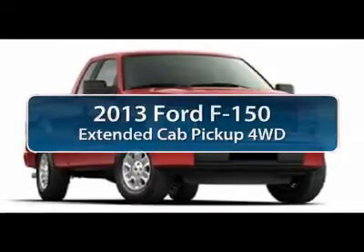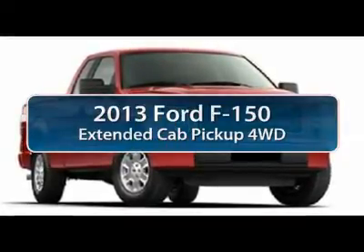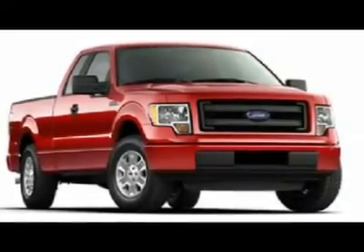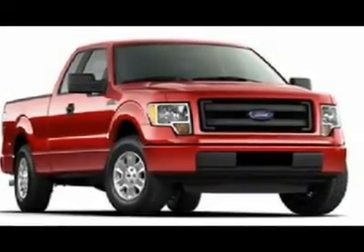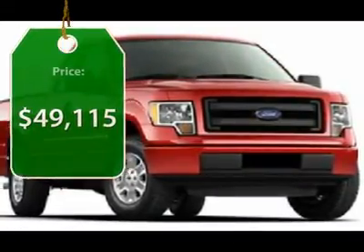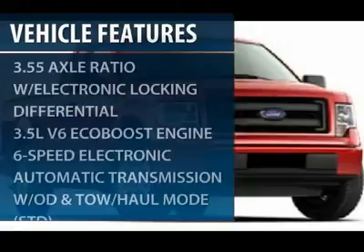The 2013 Ford F-150. A Ford F-150 knows how to handle any situation. It's built to follow orders, no whining, and is priced below $50,000. Here are some of this vehicle's great options.